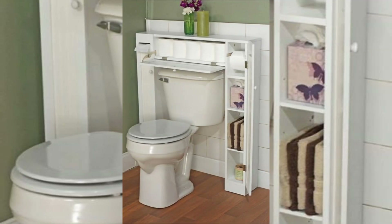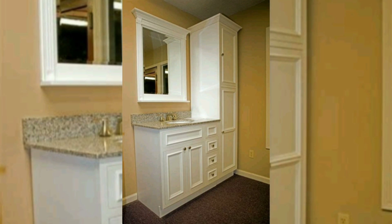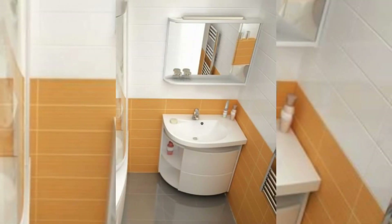Under sink storage: maximize the space under the sink with organizers, bins, or stackable drawers. These will help you keep toiletries, cleaning supplies, and other bathroom essentials neatly organized.